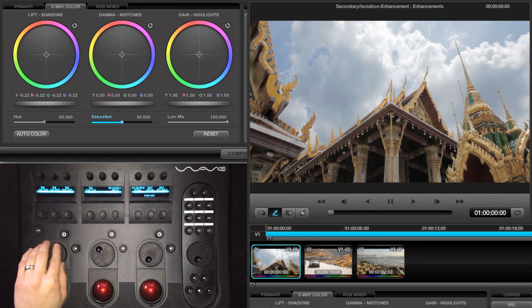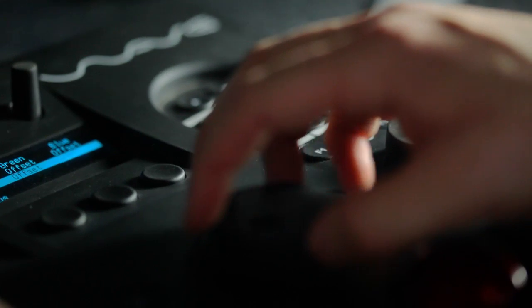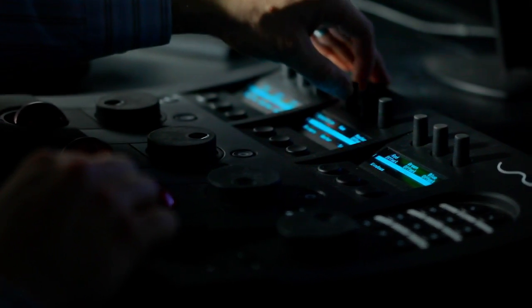As an added bonus, I'm going to share with you some of the same project files that I use so that you can follow along, and even provide a live cam view of the control surface so you can see how I utilize it.